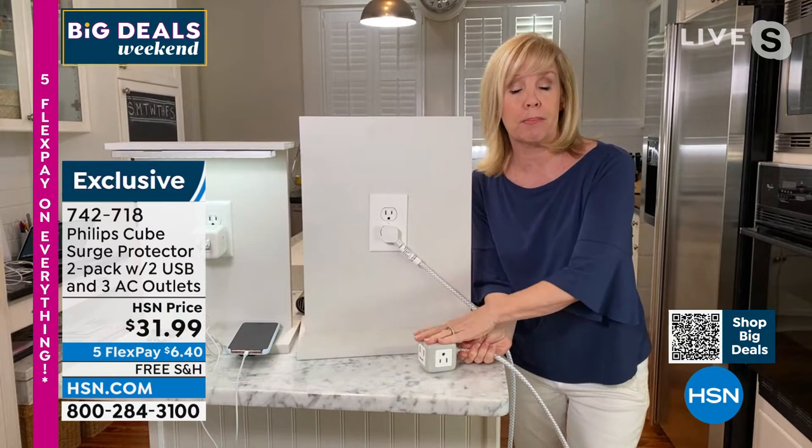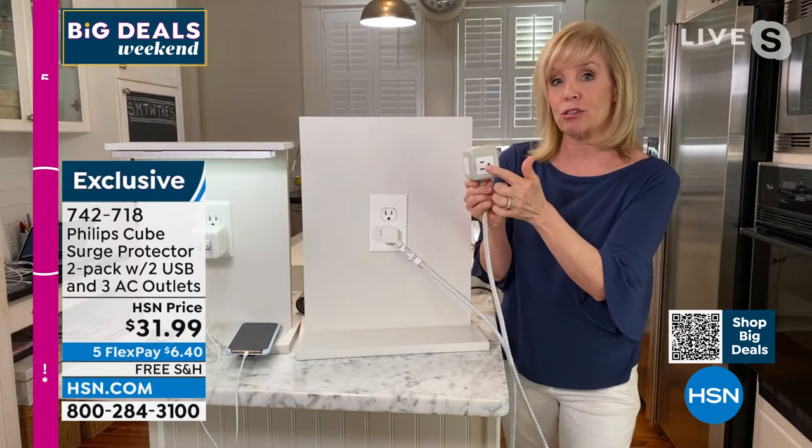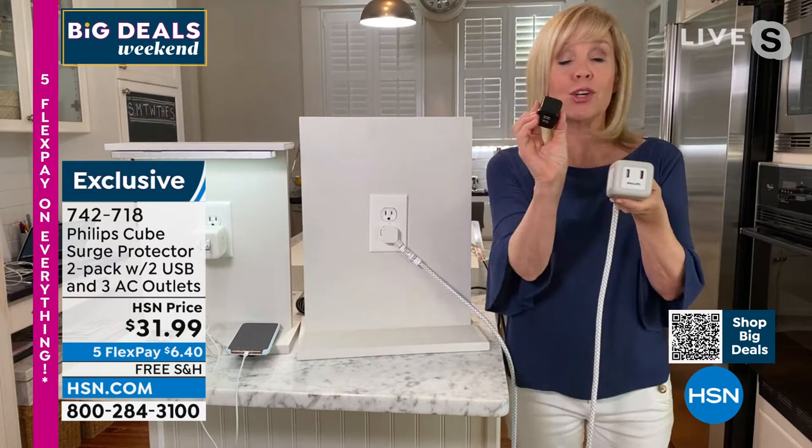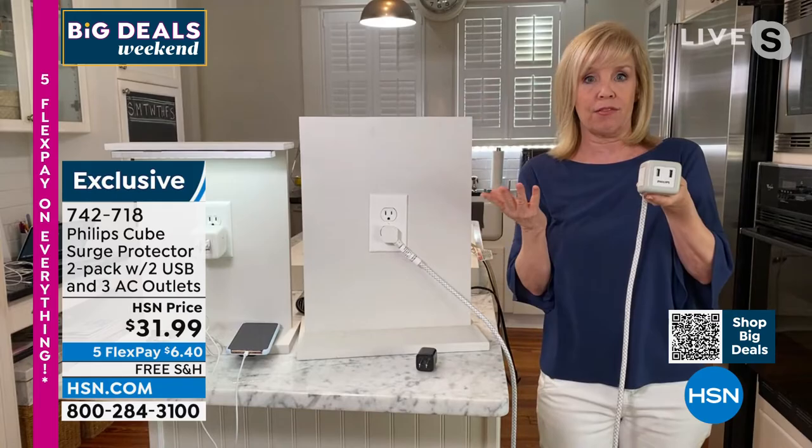You can have your printer, your computer, your shredder, and then your phone, tablet, and earbuds via USB. With the USB, this is huge — all your phones and stuff we used to have to plug into a big wall block. You don't have to do that now. You plug the USB directly in and you don't have all that clunky stuff.